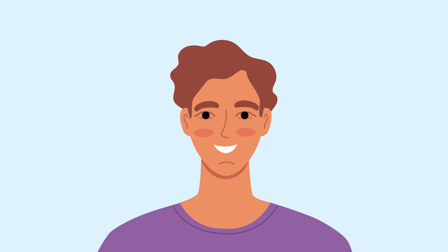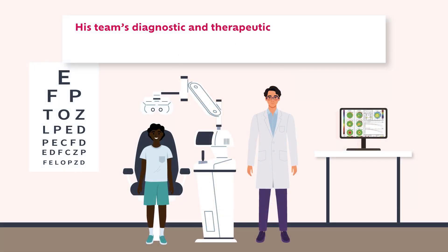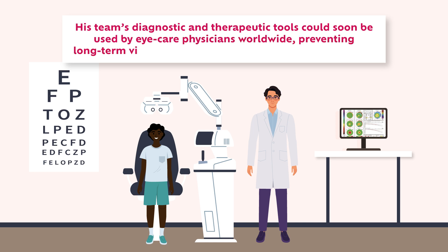Bellin's research efforts could greatly contribute to the early diagnosis and treatment of keratoconus. His team's diagnostic and therapeutic tools could soon be used by eye care physicians worldwide, preventing long-term vision loss caused by this devastating condition.